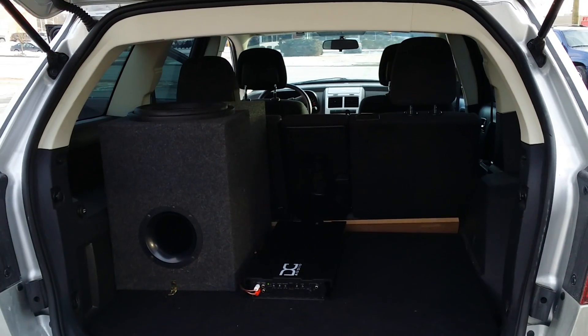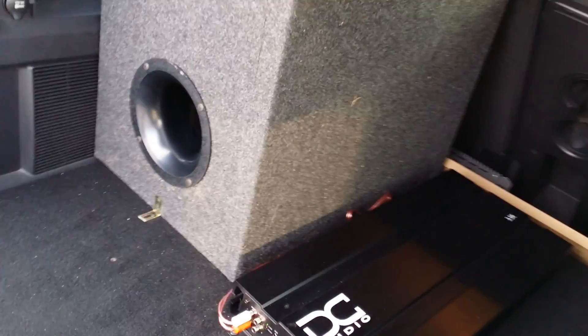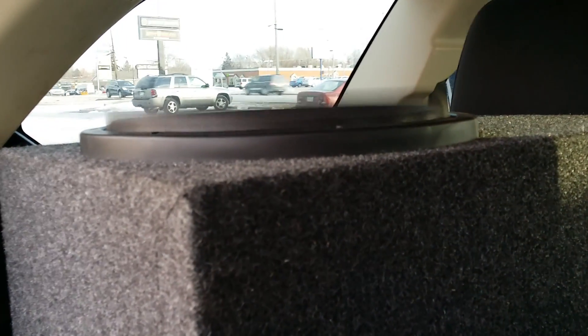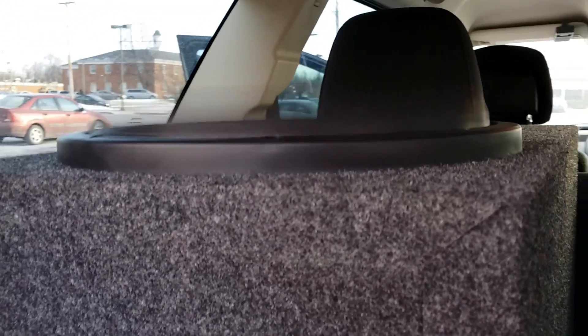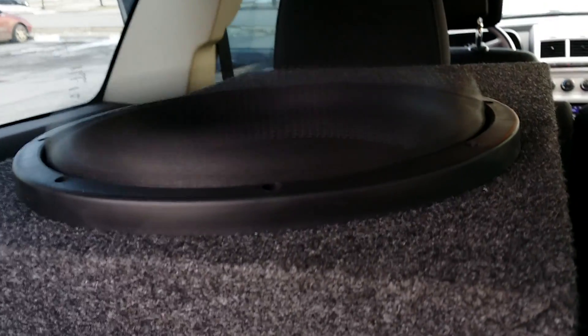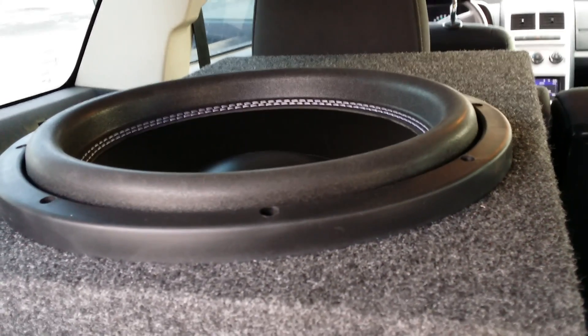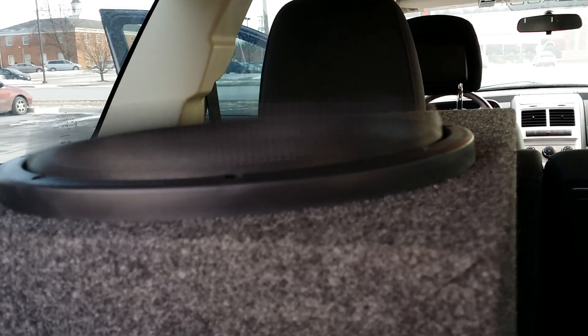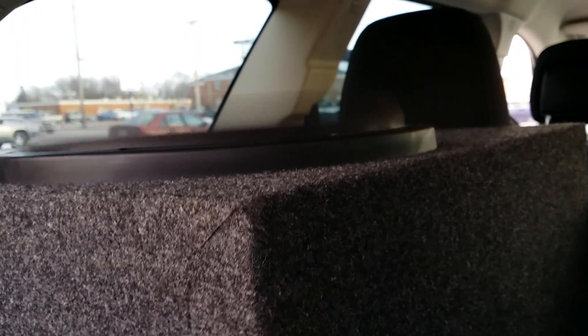It's only 13 degrees out, so we're going to make this video a little quick for you. Turn off! Creepy! We'll be right back.